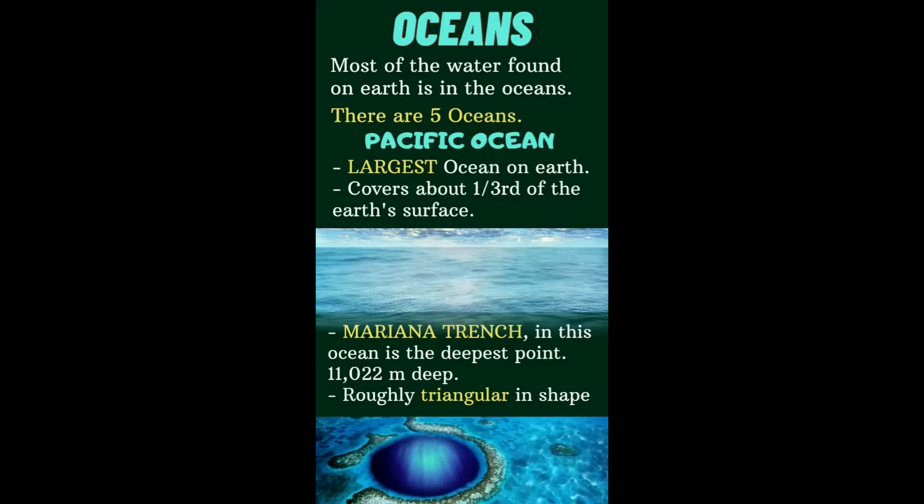There are five oceans. The first ocean we are going to learn is the Pacific Ocean. It is the largest ocean on earth.